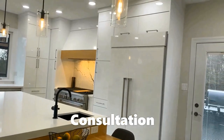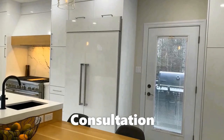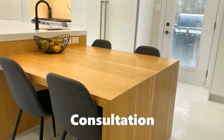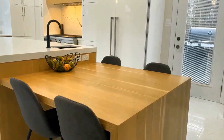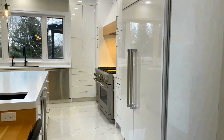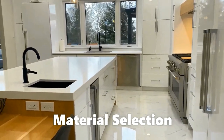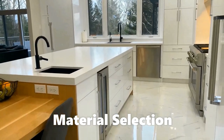Consultation: no cost, no obligation consultation at our office or at your place, where we would be discussing color schemes, materials and measurements, project timeline, and initial assessment of your project. Material selection: start choosing your materials for your countertops.